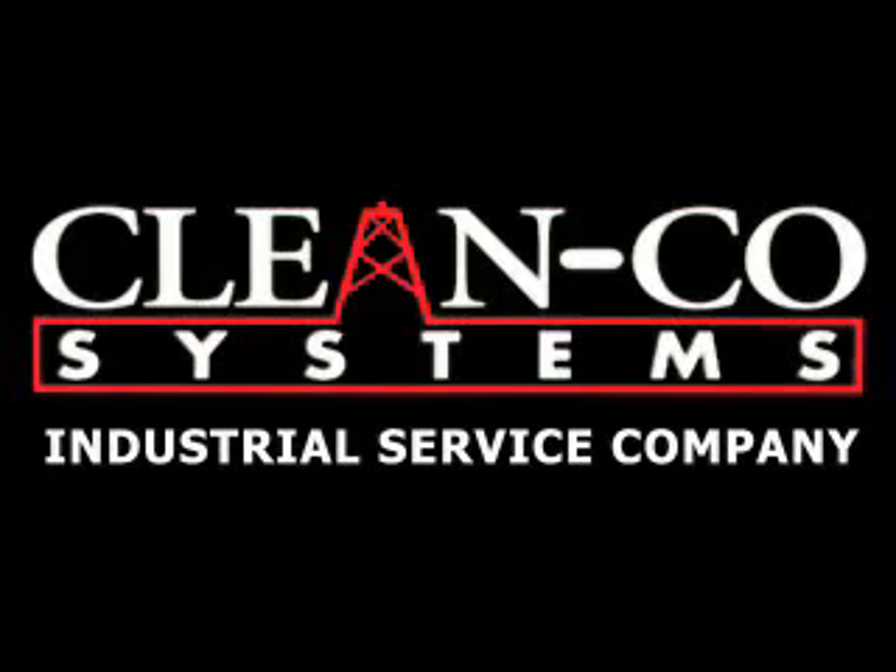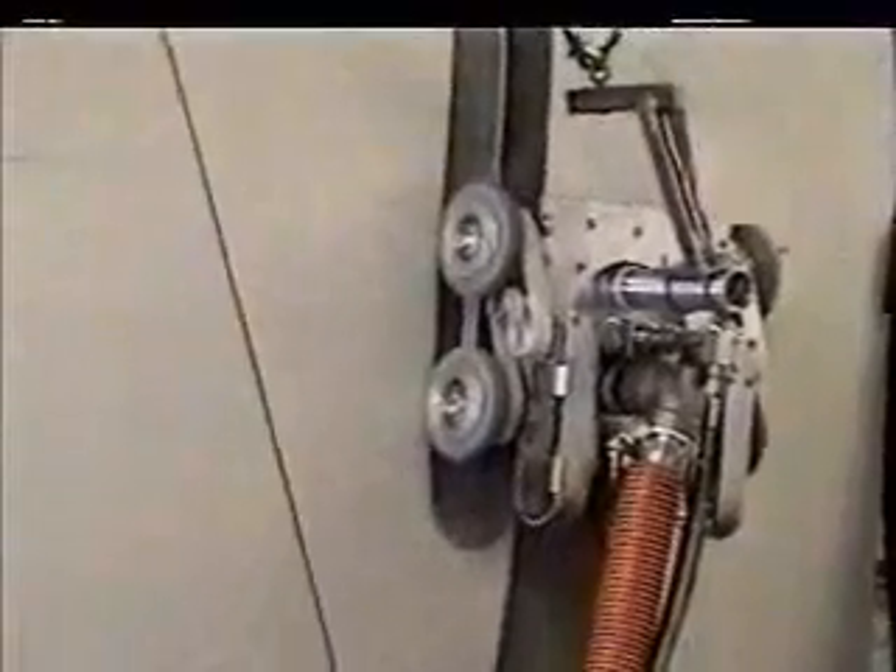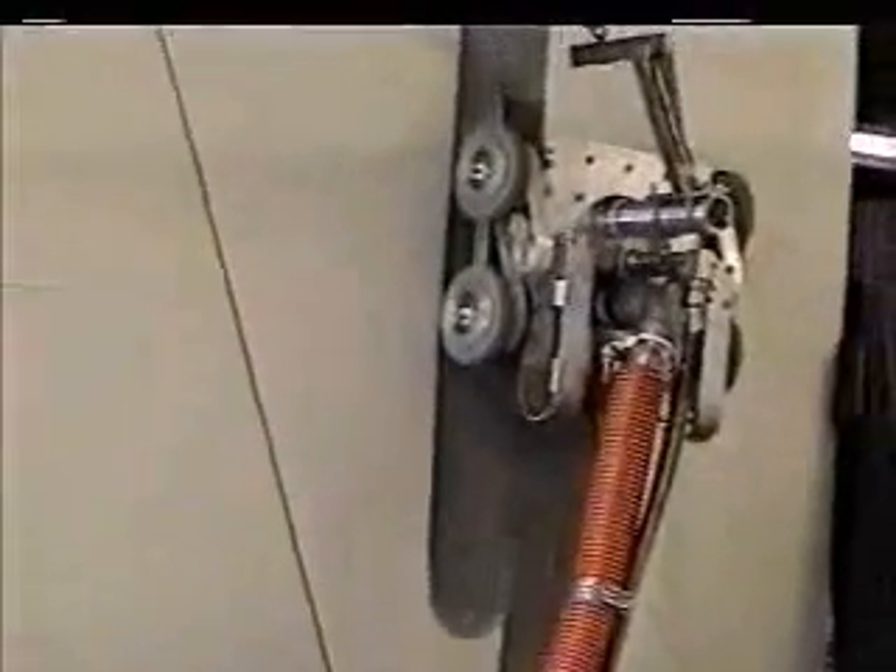Klingco Systems Industrial Service Company now offers the latest technology in vertical surface preparation with the Crawler HydroPrep system. The Crawler can tackle tall vertical surfaces such as tanks and ship hulls in a safe and environmentally friendly way.